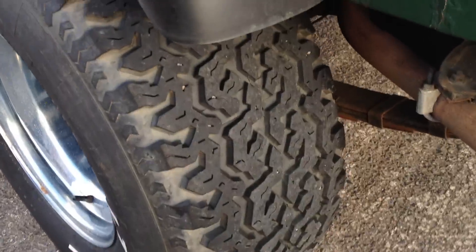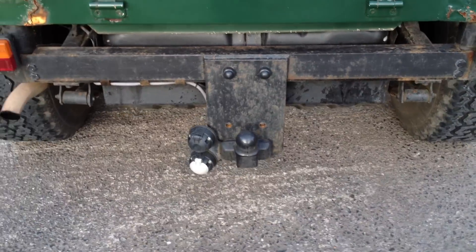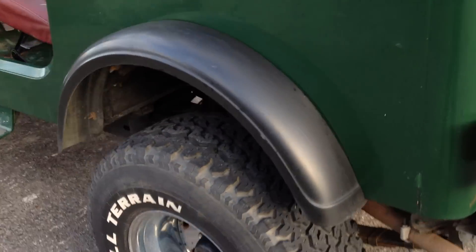It has got rear seats but they're currently out in the workshop, though it does come with rear seats. As you can see, all the tires are like brand new — 33 inch by 12.5 directional wheels. It's got a twin tow bar with twin electrics on the back, and it also has another tow bar on the front, which I'll show you now.